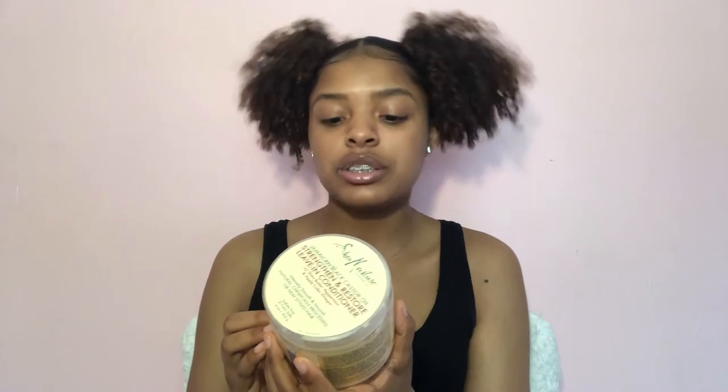For leave-in, I sometimes use the Aussie Mega Moist conditioner, but when my hair needs extra moisture or I'm doing protective styles I use the Shea Moisture Jamaican Black Castor Oil Strengthen and Restore Leave-In Conditioner with shea butter, peppermint, and apple cider vinegar.